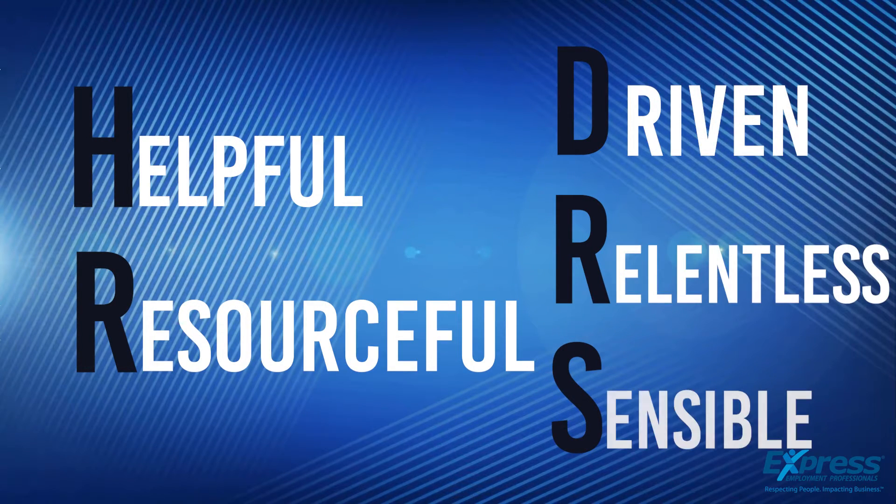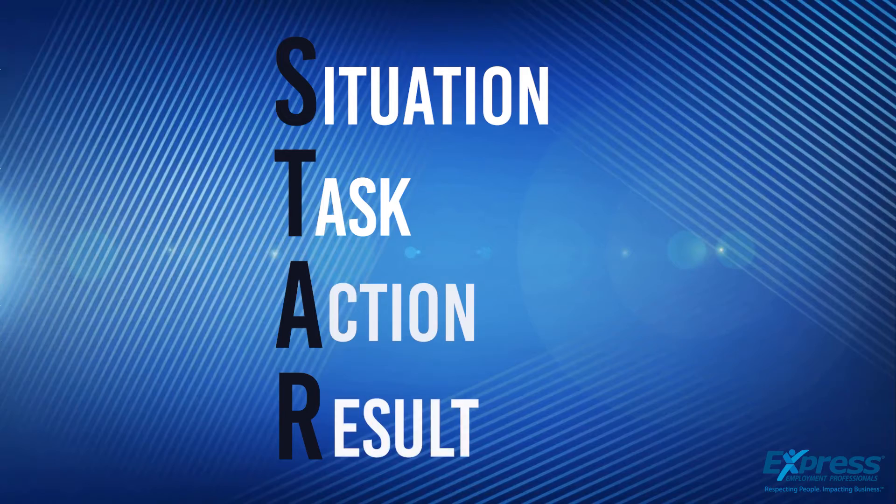Our core values are that we're helpful, resourceful, driven, relentless, and sensible. Using these values we ask behavior-based questions looking for the STAR model — situation, task, action, and result.